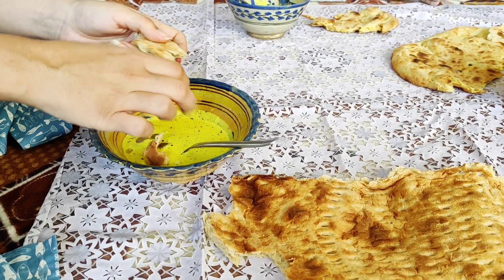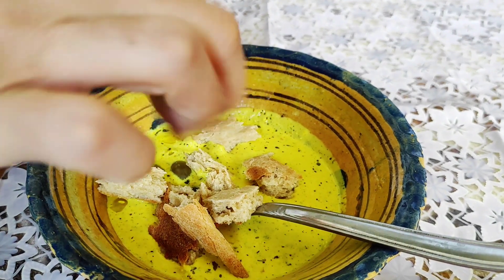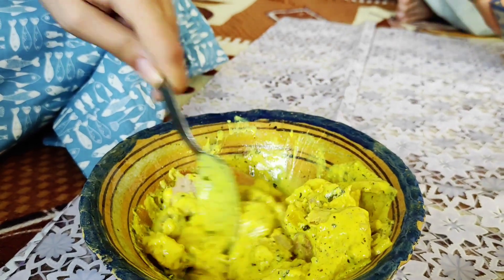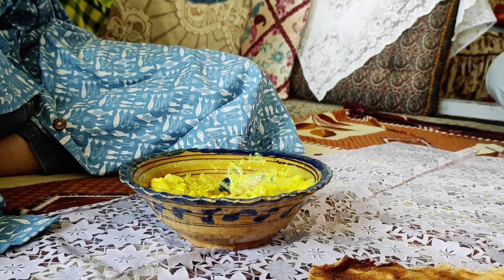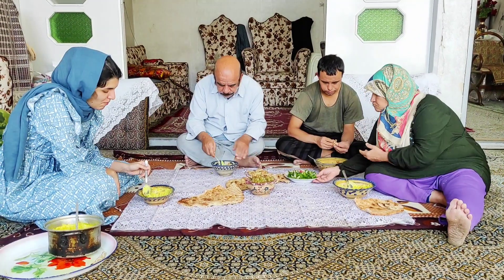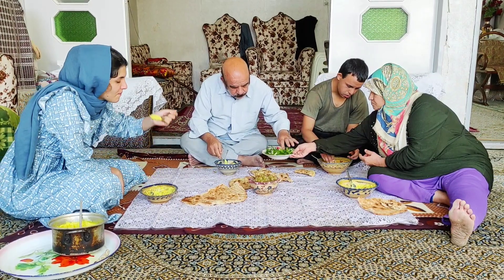Let's get started. I'm going to put it in a little bit, so I'm going to put it in a little bit.